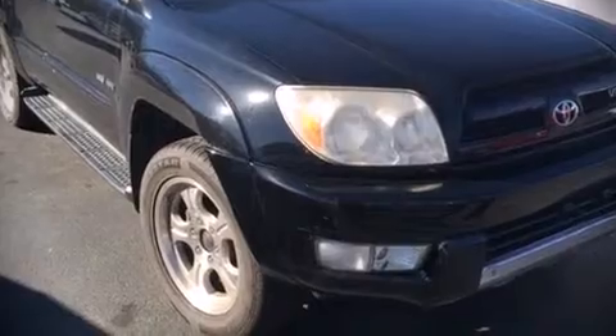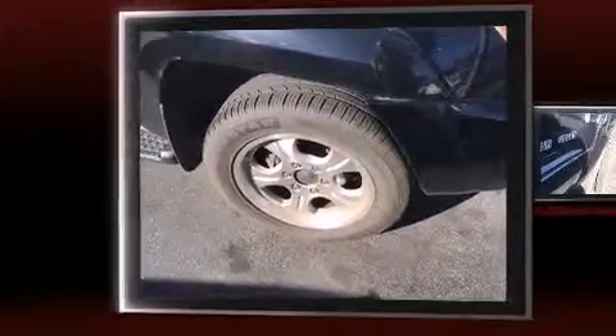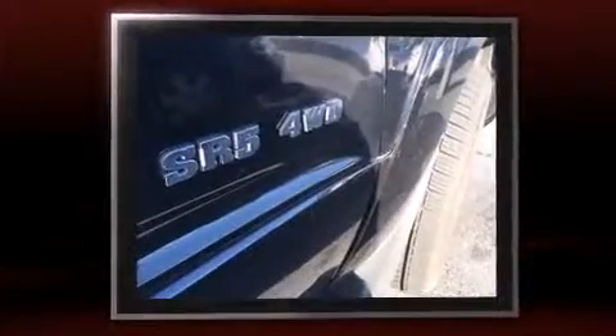The 2004 Toyota 4Runner. It features an automatic transmission, four-wheel drive, and a powerful eight-cylinder engine.